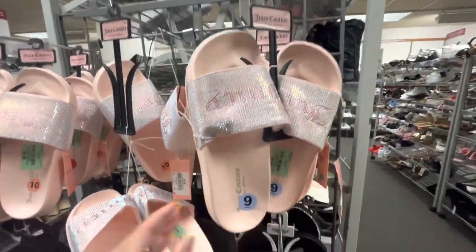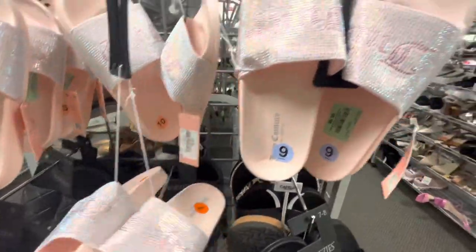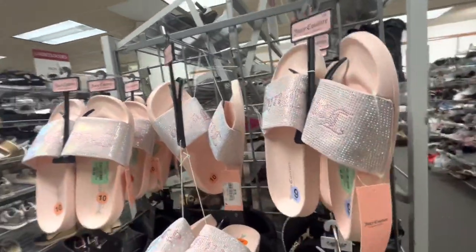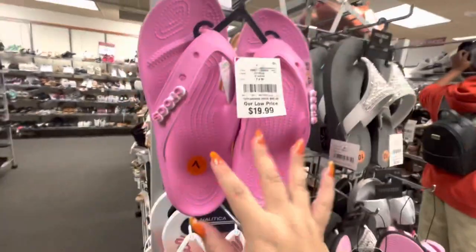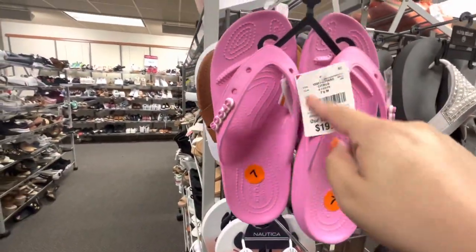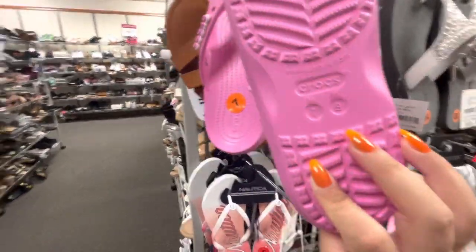They have Juicy sandals — so cheap, only 6.99! Look — they're the pink color with gemstones. And look at these Croc sandals! I'm looking for some, but these are a size 7 and they're so cute. I love the color; they come with a charm — I could have added my own charms — 20 dollars, but they're a size 7 and I'm an eight and a half. Darn!